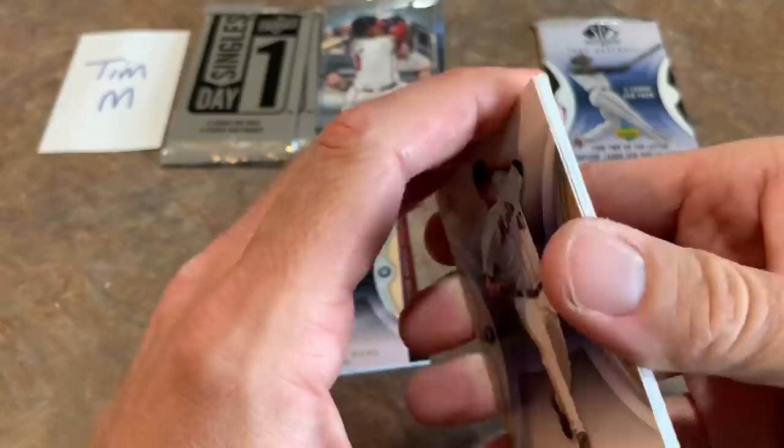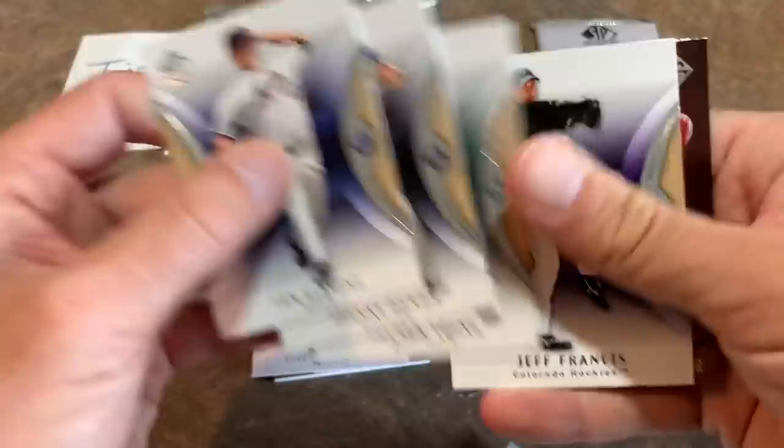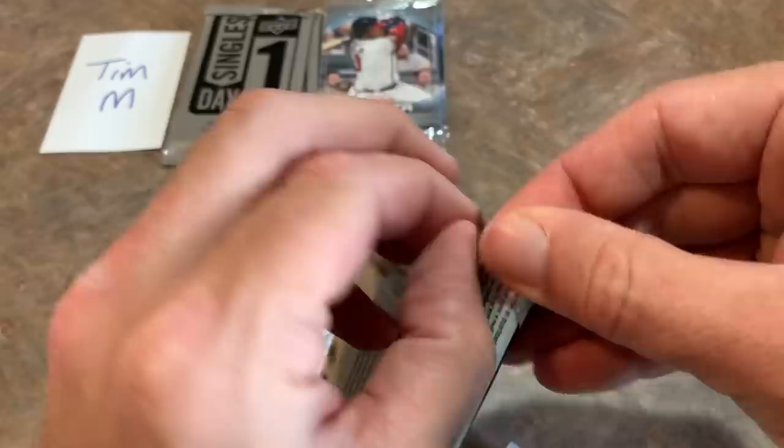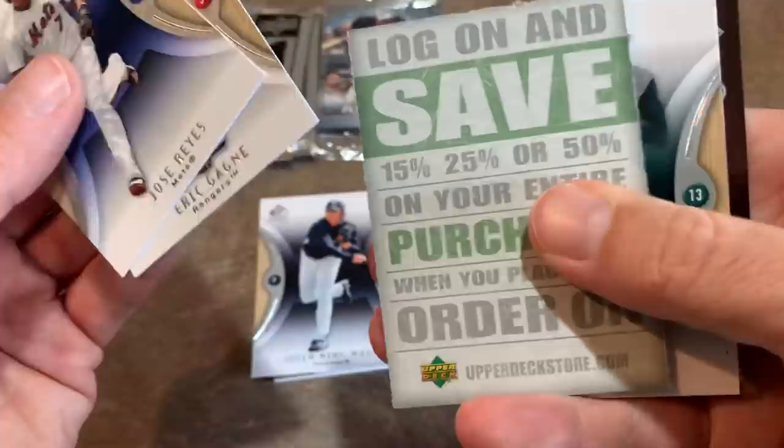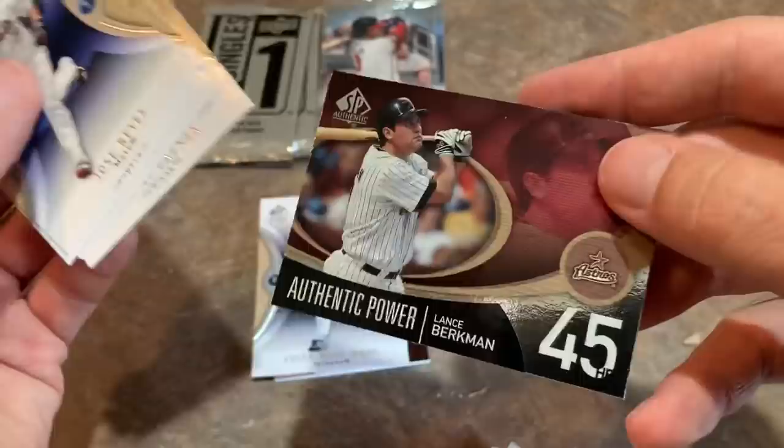Two packs left on this Throwback Thursday. There's Johnny Damon, Delmon Young, Jeff Francis, and an Authentic Speed Ken Griffey Jr. card — nice one. Last pack before we check out the By the Letter card: Eric Gagne, former Cy Young Award winner, another coupon code, Travis Hafner, and an Authentic Power Lance Berkman.